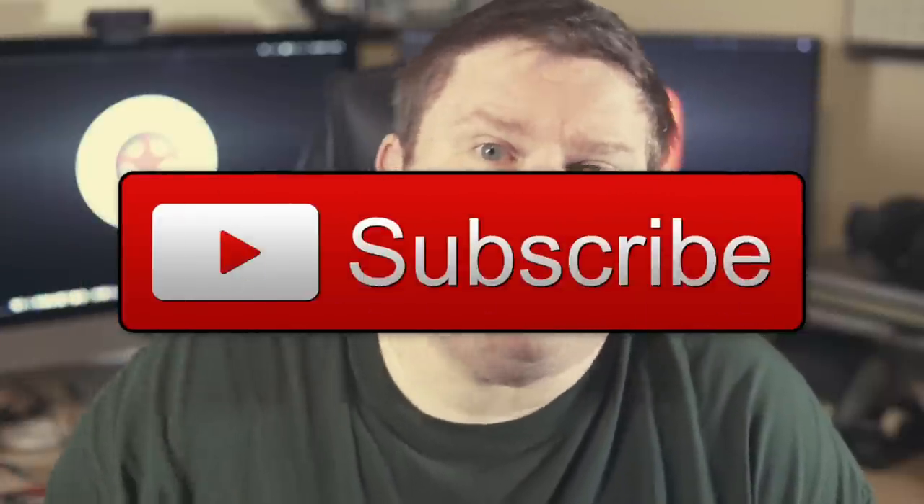Hey guys, it's Brian with Simple Man's Comics. If this is your first time on my channel, I do a lot of comic and pop culture related videos, so please click that subscribe button so you'll never miss a future video.